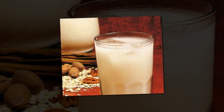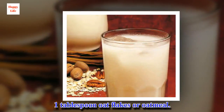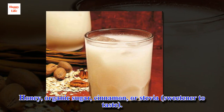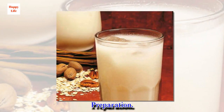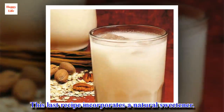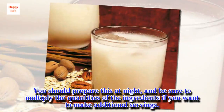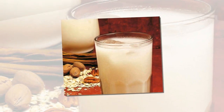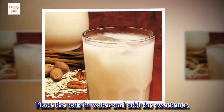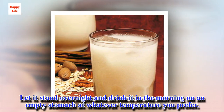Recipe number 3 for oat milk. Ingredients: 1 cup water, 1 tablespoon oat flakes or oatmeal, and a sweetener of your choice — honey, organic sugar, cinnamon, or stevia. Preparation: This last recipe incorporates a natural sweetener. You should prepare this at night, and be sure to multiply the quantities of the ingredients if you want to make additional servings. Place the oats in water and add the sweetener. Let it stand overnight and drink it in the morning on an empty stomach at whatever temperature you prefer.